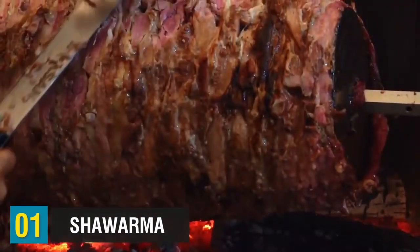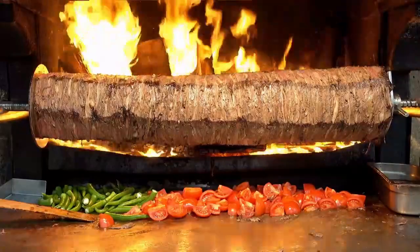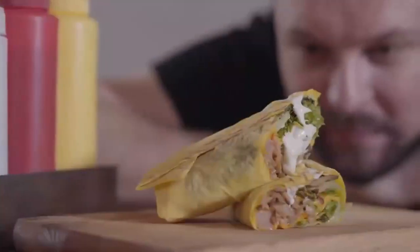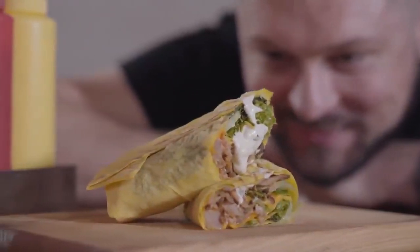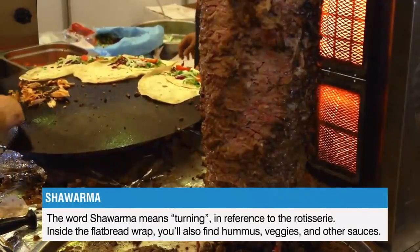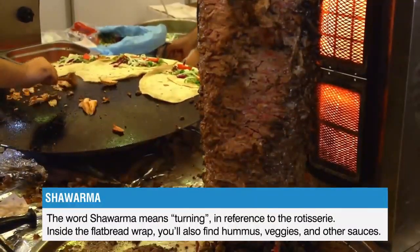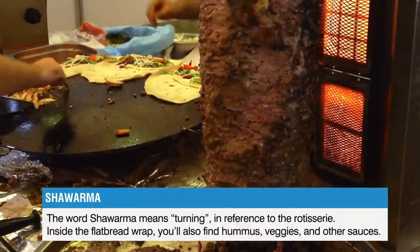At number one, and there are quite a few reasons why this is number one, we have shawarma. This dish is made of meat slices roasted on a slowly turning vertical rotisserie. The sliced meat — whether chicken, lamb, or beef — is packed into a large piece of flatbread or pita. The word shawarma means turning, in reference to the rotisserie. Inside the wrap, you'll also find hummus, veggies, and other sauces. You can customize it to your own liking.